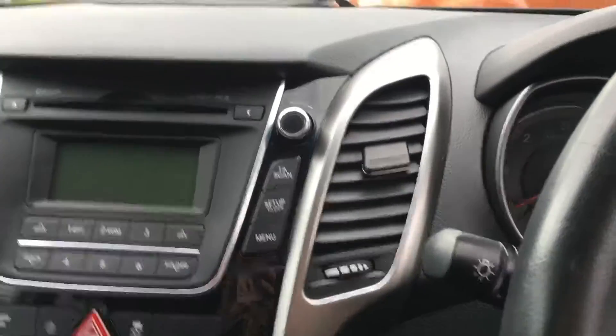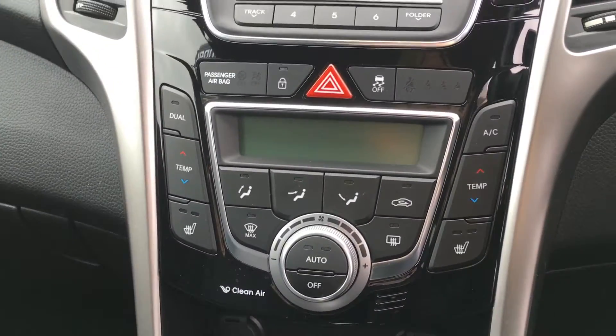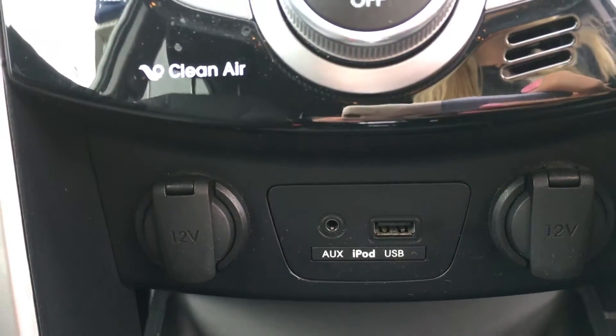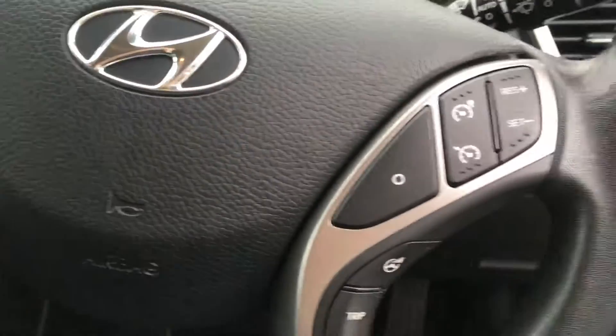So we'll just take a look at some of the gadgets that the car comes with. It's got dual climate control, heated front seats, and two 12 volt sockets. An iPod and a USB connection. You've got your Bluetooth and your radio controls. And you also have cruise control.